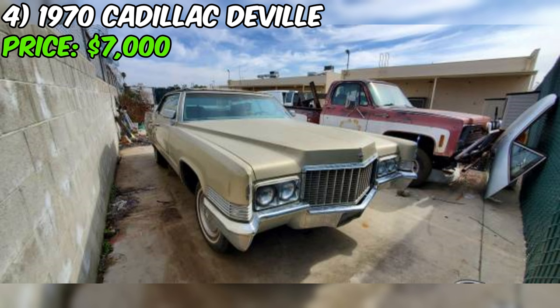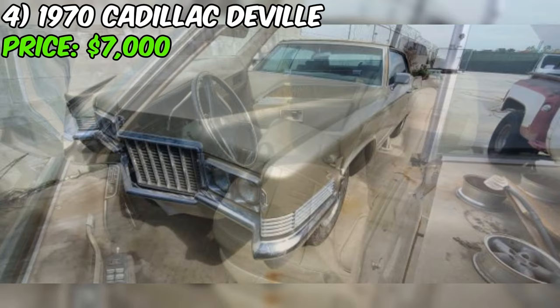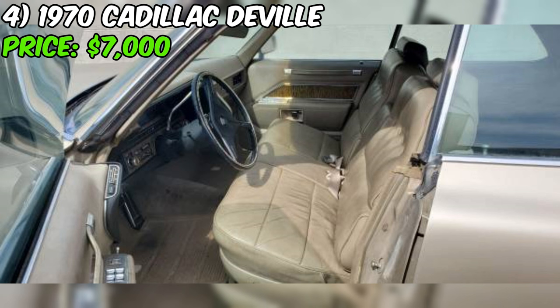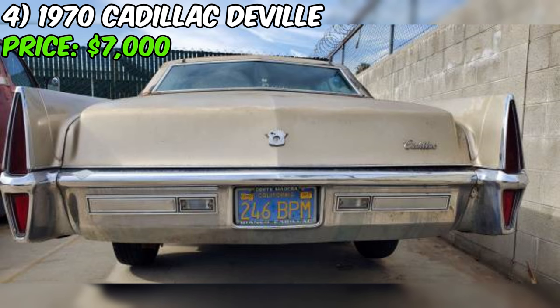However, it's important to note that the car's roof does need some work — the vinyl covering on the steel roof is gone and will need to be repaired or replaced. This could be an opportunity for the new owner to vinyl cover it again or opt for a custom paint job. The seller even mentions that they used to own a 1967 DeVille with a similar roof issue, which they addressed by sanding it down and applying a heavy metal flake paint job.